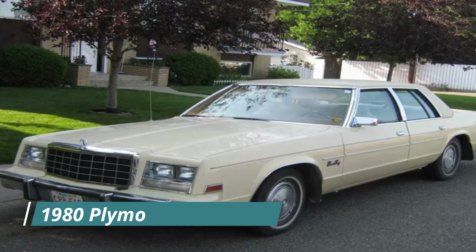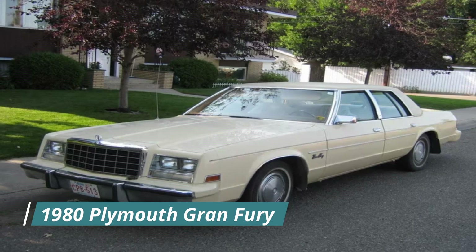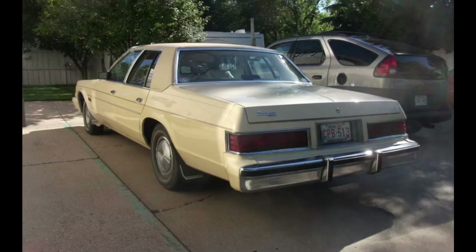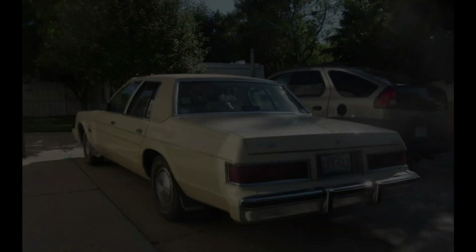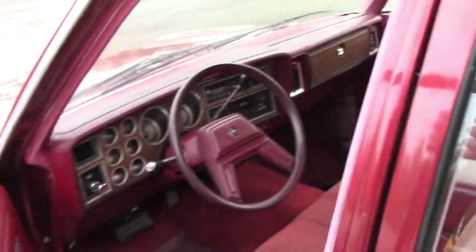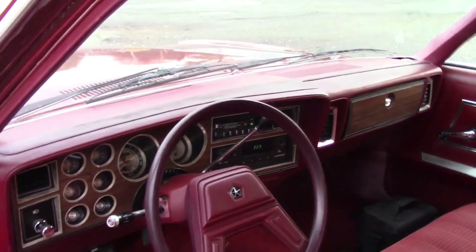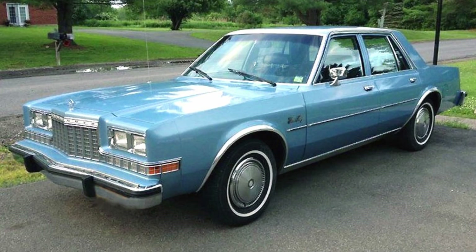Now let's look at the early 80s and the mighty Plymouth Grand Fury. It was one of the last examples of the traditional full-size American car, based on the Chrysler R-Body platform dating back to the 1970s. It had a boxy shape, a spacious interior, and a choice of two V8 engines. The Grand Fury was not very impressive in terms of performance, as it suffered from the effects of the oil crisis and emission regulations that reduced its power output and fuel efficiency.